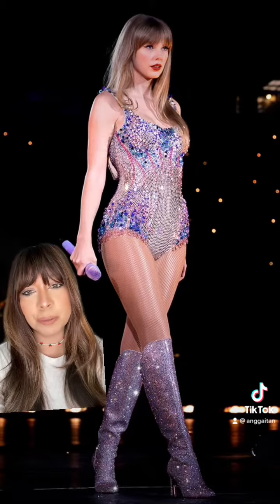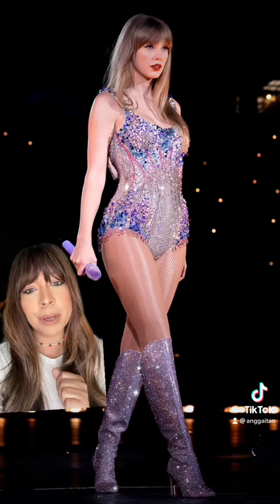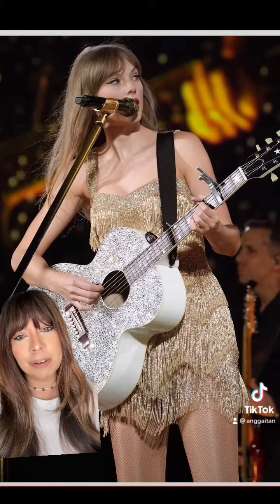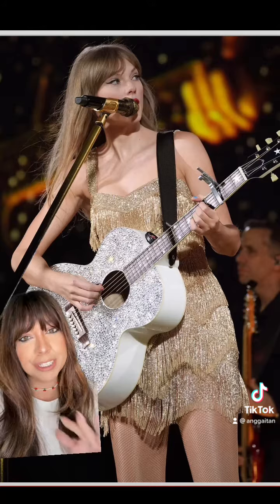But first, this look to die for — it's this beautiful bedazzled Atelier Versace. I'm obsessed with it. Talk about a way to open the show! And how gorgeous is this gold glitter fringe dress? I am in love with it, it's so good.